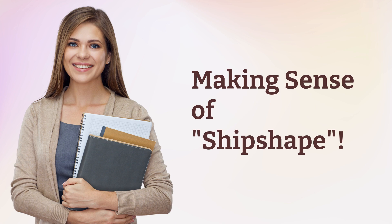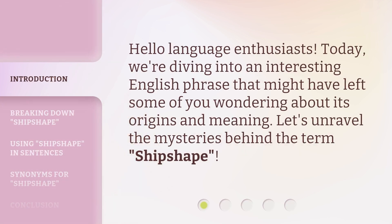Making sense of ship shape. Hello, language enthusiasts. Today, we're diving into an interesting English phrase that might have left some of you wondering about its origins and meaning. Let's unravel the mysteries behind the term 'ship shape.'